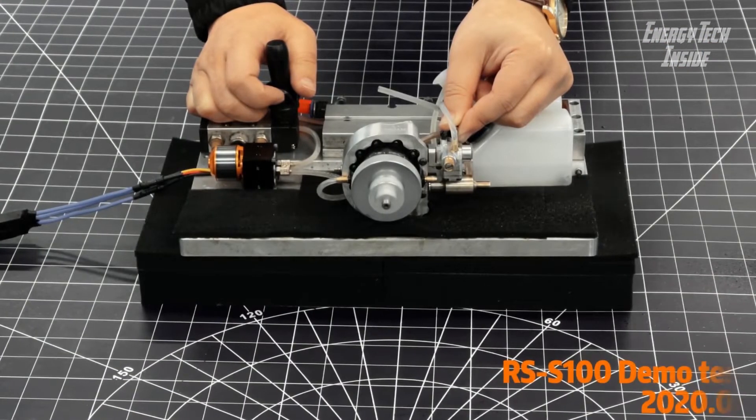The rotor is made of high-precision alloy material with a triangular rotor with rounded sides and a high wear-resistant diamond seal design. The triangular tip slides along the wall of the chamber to ensure good sealing.